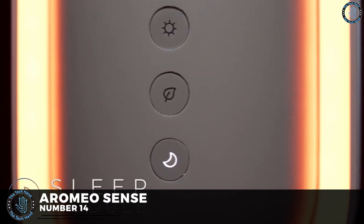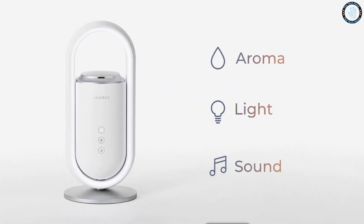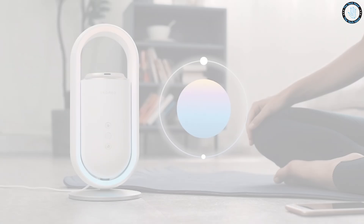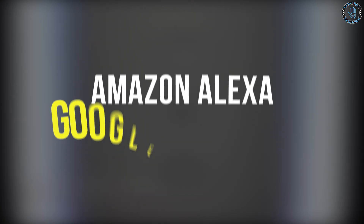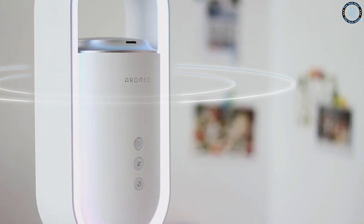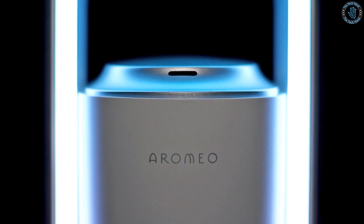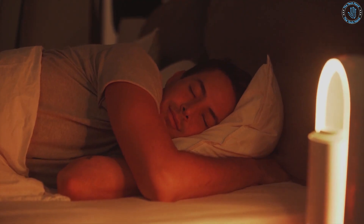Number 14: Aromeo Sense. The Aromeo Sense is a type of diffuser that uses ultrasonic technology to disperse essential oils into the air. It can be controlled via a smartphone app and scheduled to turn on and off, change scent intensity, and be controlled with voice commands via Amazon Alexa or Google Assistant. It allows you to mix and create your own scent, choose from preset blends, and features a nightlight mode to create a relaxing ambiance. It can improve air quality, relieve stress, and promote sleep.